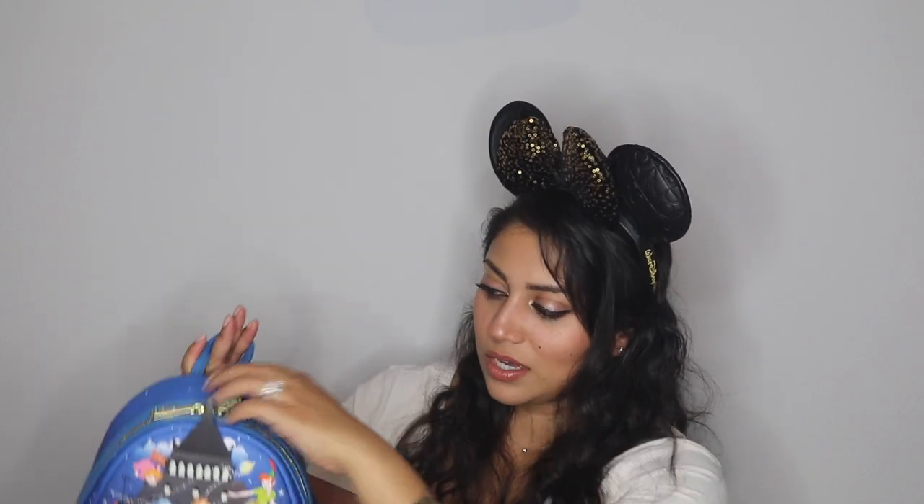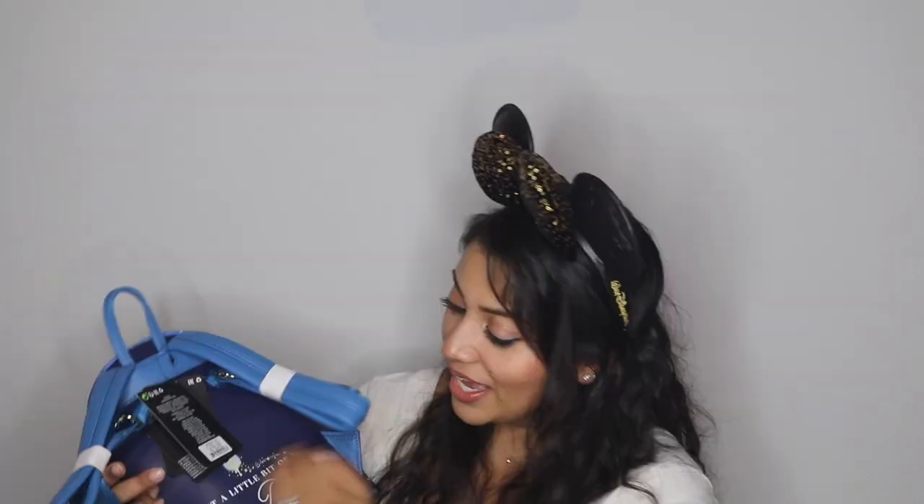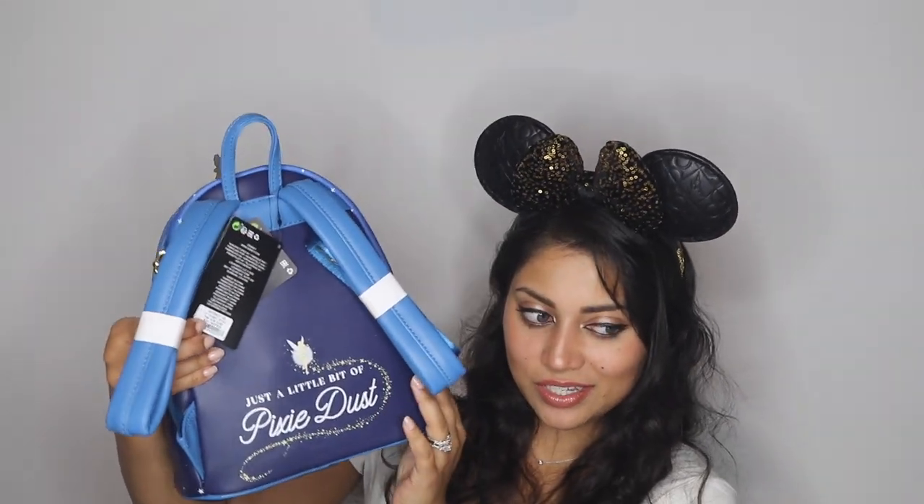On the side we have pockets, and on the other side we have the Loungefly plaque. This little clock face is actually the front pocket, which zips open. The dog — I don't remember his name — is the zipper pull, and I love when they make the zippers extra special. The clock tower kind of comes off the backpack at the top. On the back it says 'Just a Little Bit of Pixie Dust' and we have Tinkerbell right above it.